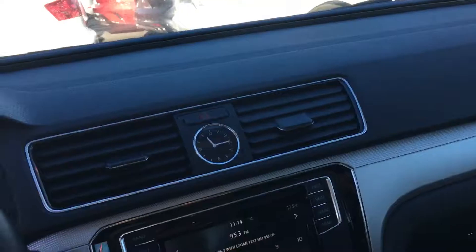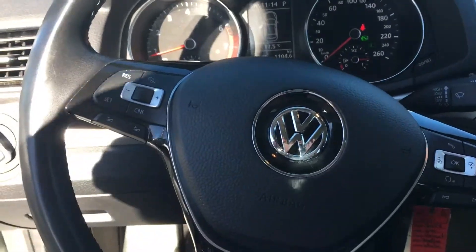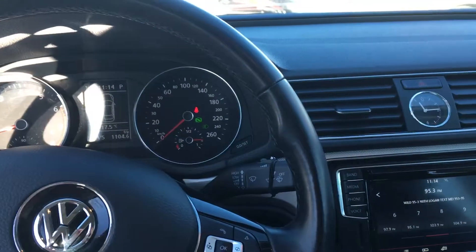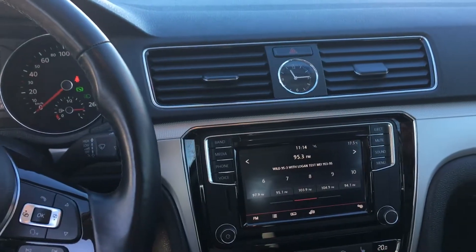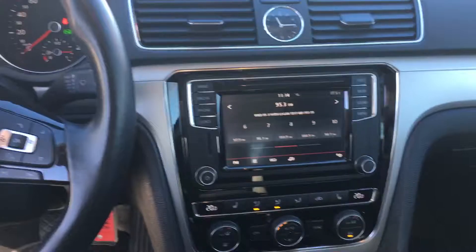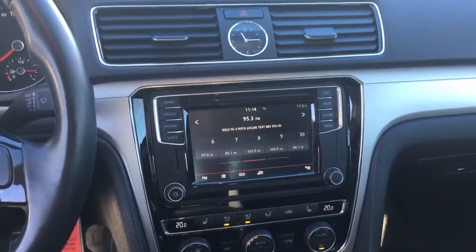Such a nice little car — beautiful to drive. It's located at Straight Line Kia in the Calgary Auto Mall. Our phone number is 403-243-9997. Come down, check this one out guys, and ask for Cindy.